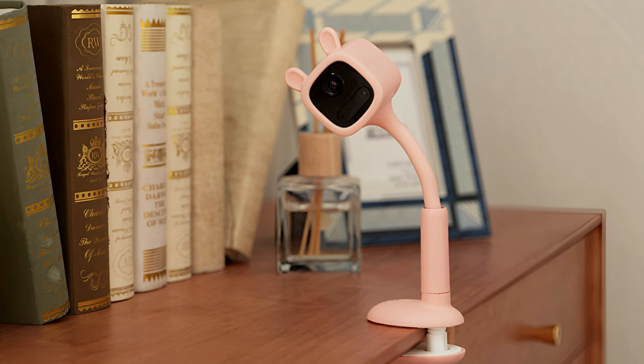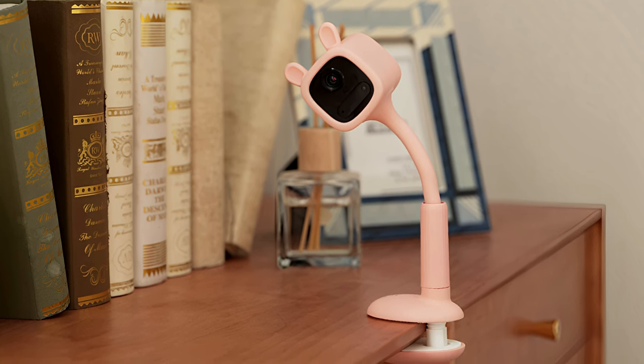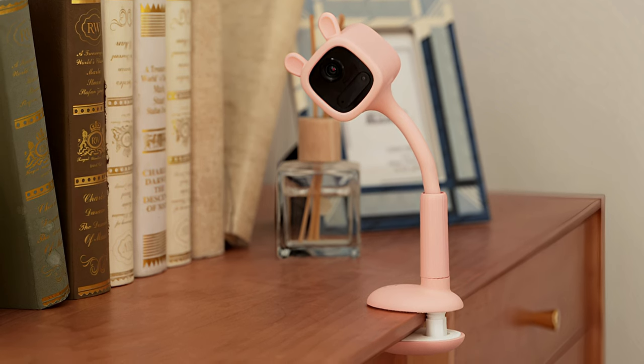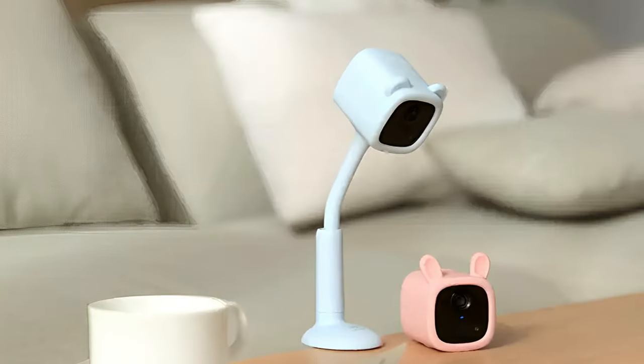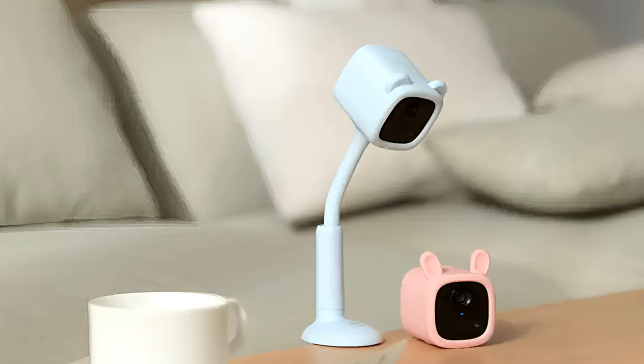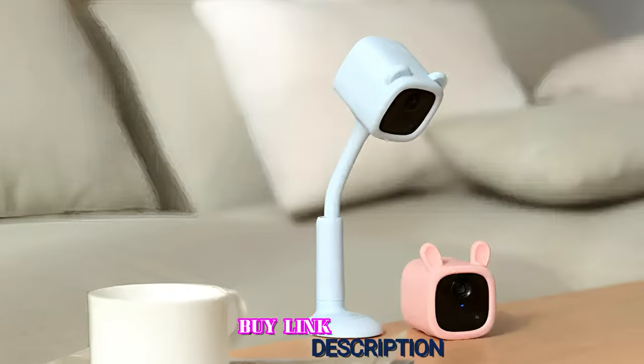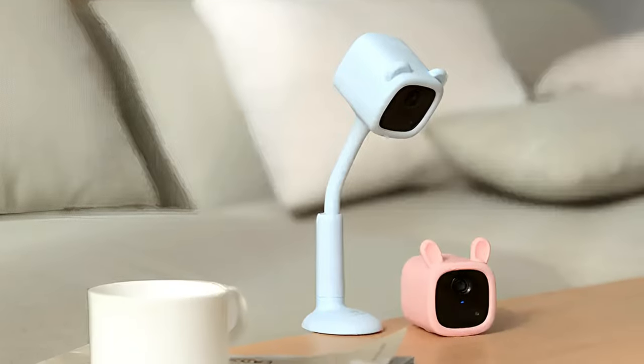It also offers 1080p video footage for clear visibility, and the item is lightweight and extremely easy to set up, although you will need Wi-Fi to set it up and operate it. It comes in either baby blue or baby pink and has a little teddy bear and bunny ears on top of the camera as an extra little design perk. It's also made from safe and non-toxic materials.